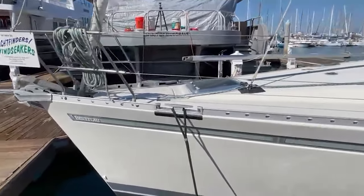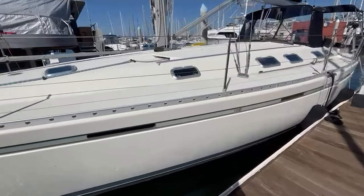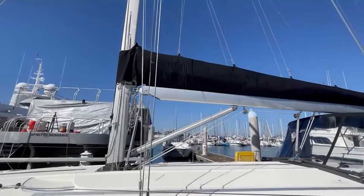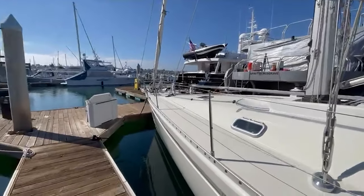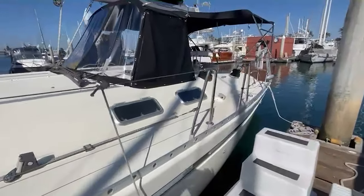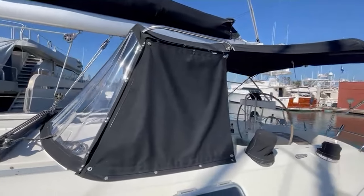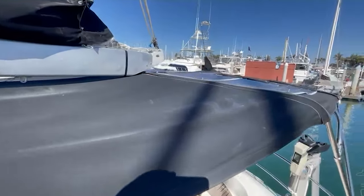Here is the walkthrough of the Beneteau 45 — in really good condition, pretty clean on the outside, no spots of rust. There's a new main, new stack pack, new jib, new asymmetrical, and standing rigging all replaced in 2020 or 2022. It also comes with a spinnaker. There's a nice-looking dodger done in 2020 with glass, with a connection to the bimini and flexible solar panels off the bimini as well.